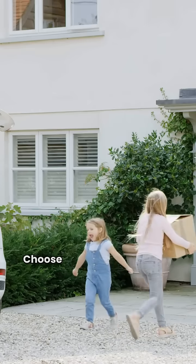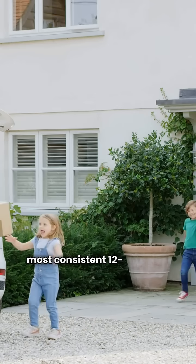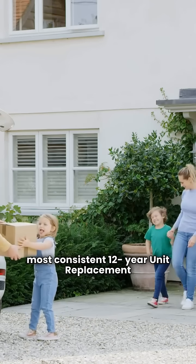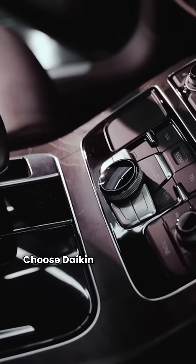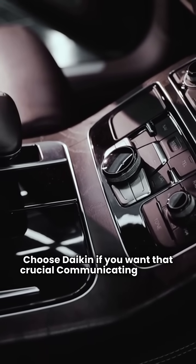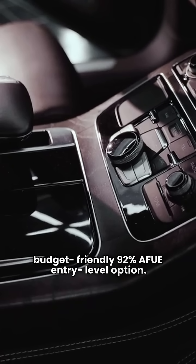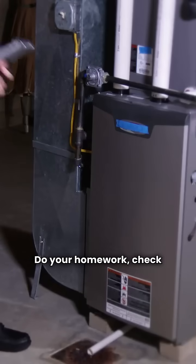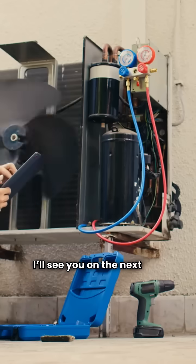Final verdict: choose Comfortair for the most consistent unit replacement warranty across their entire product line. Choose Daikin if you want that crucial communicating feature in the premium category, or if you need a budget-friendly 92% AFUE entry-level option. Do your homework, check those specific warranties, and stay warm. I'll see you on the next job.